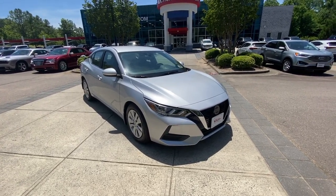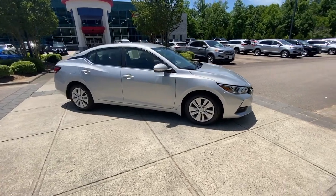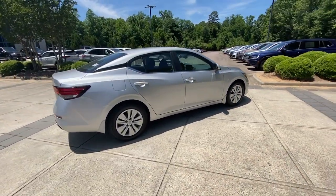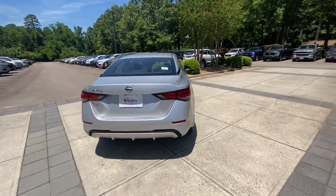You will be amazed by this 2020 Nissan Sentra. With less than 5,000 miles on the odometer, this vehicle provides excellent value. Comfort, convenience, safety, and fun are all yours in the sleek and spirited Sentra.